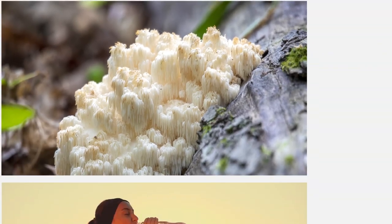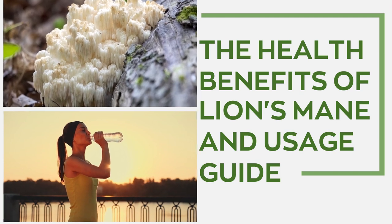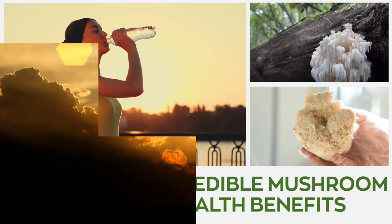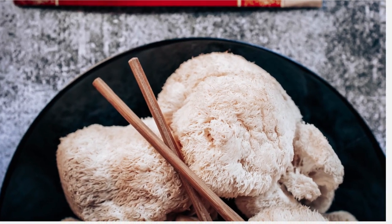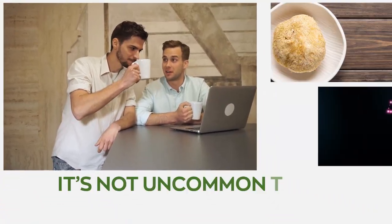Lion's mane: the health benefits and usage guide. Lion's mane is a fuzzy-looking edible mushroom with many health benefits. It's often found in East Asian delicacies and is used extensively in traditional Chinese medicine. Although the mushroom has been around for centuries, it's not uncommon to hear people asking: what is lion's mane?